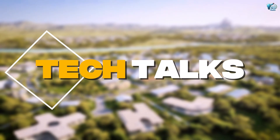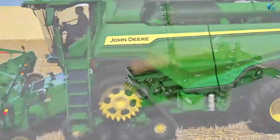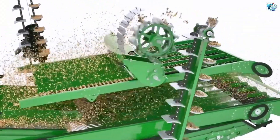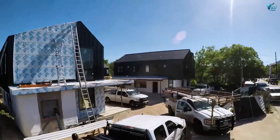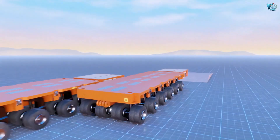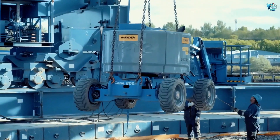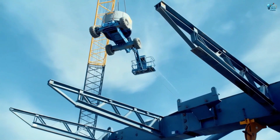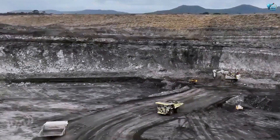Welcome to Tech Talks. Today we're unveiling five more of the latest and most impressive giant machines that are redefining industries across the globe. These aren't just big — they're intelligent, efficient, and absolutely mind-boggling in their capabilities. Get ready to be amazed by the titans of today.